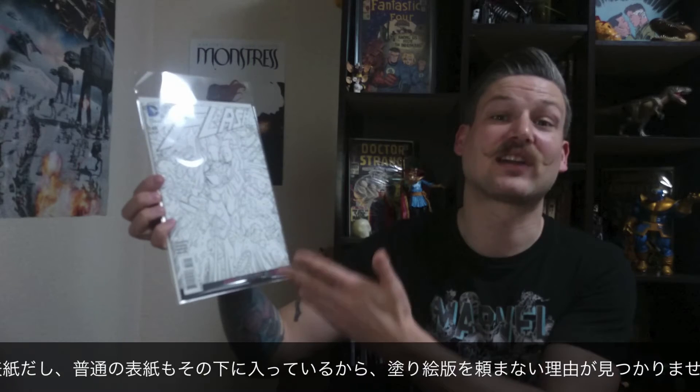Here I have Flash number 48 — this is the coloring book variant. I thought it was a pretty cool drawing for a cover, and when you open it up the regular cover is still right under it, so there was no reason not to get this coloring book variant cover. I got Uncanny X-Men number 3, and I think this is a really kick-butt Magneto cover — look at what he has there with blood on his hands. Probably his team member's blood.